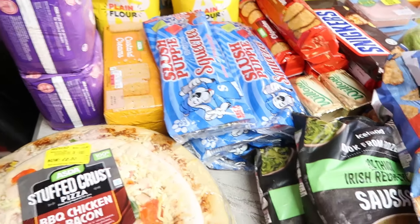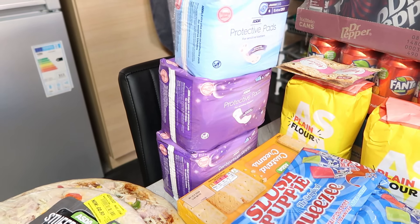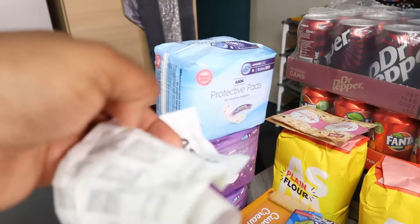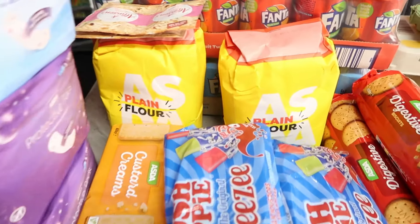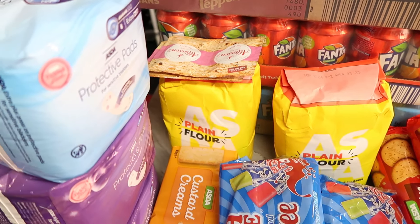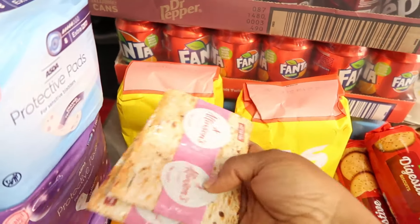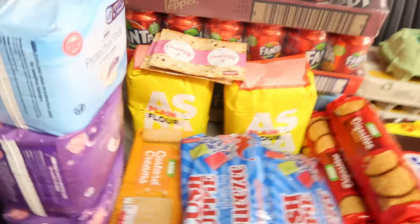I got some feminine pads from Asda - the night one is £1.55 and the day one in blue is £1.30. I also got plain baking flour from Asda at 70p each and bought two. Then yeast - I thought it was 45p but it's actually 50p each. I got two packs of yeast.